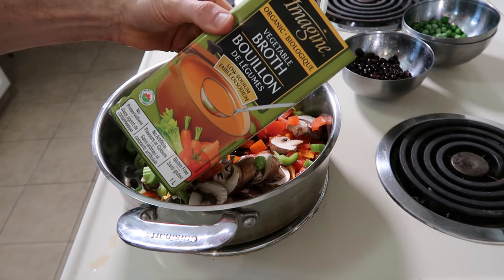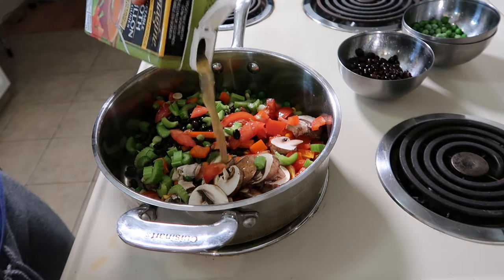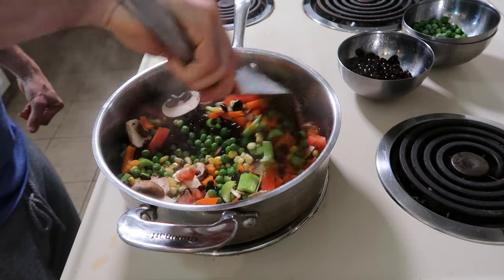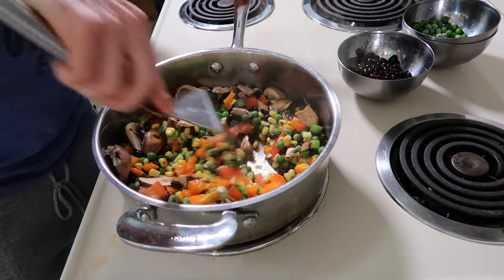You can add water or a splash of vegetable broth to help everything not stick to the bottom. You can see nothing's sticking — everything's moving around just fine. I'll let that sauté for about 10 minutes or so, stirring every couple of minutes so nothing sticks to the bottom.